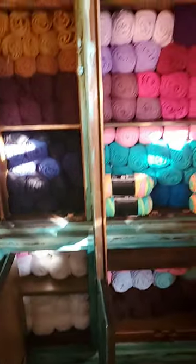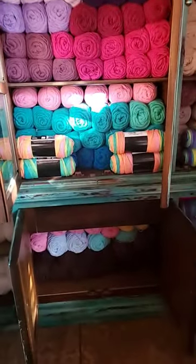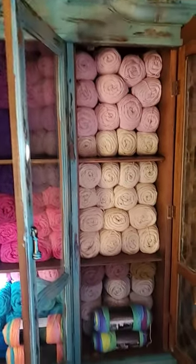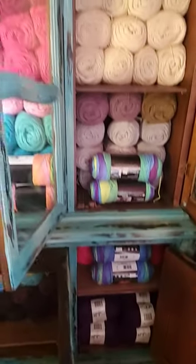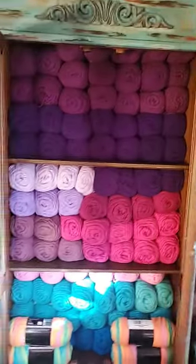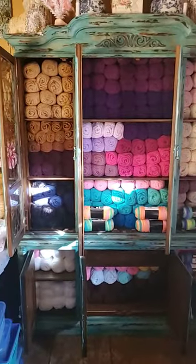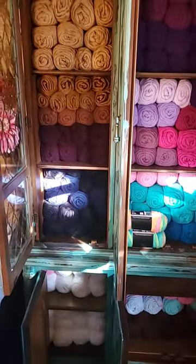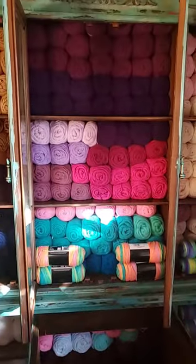I've housed all of my Big Twist yarn collection in here — this is just my Big Twist completely. I have tons more, but this is just Big Twist because I have a couple of Red Heart Super Savers in there too. I'm so happy to have this organized so I know what Big Twist I have, because it's my main yarn that I absolutely love.